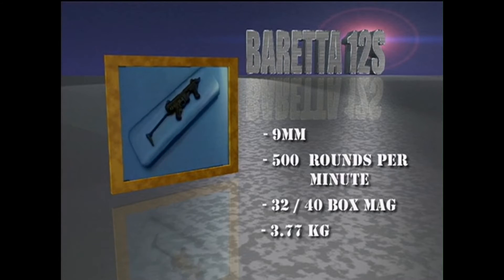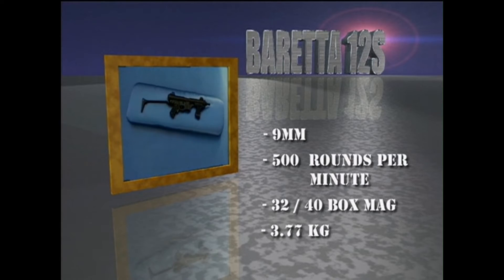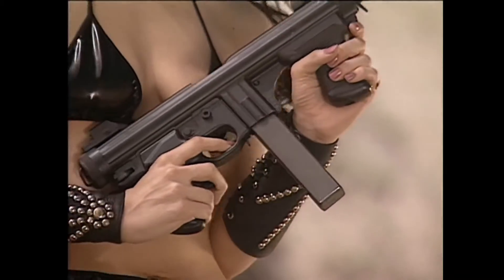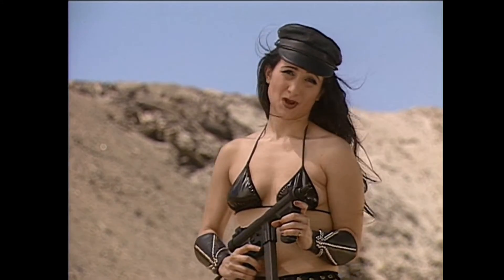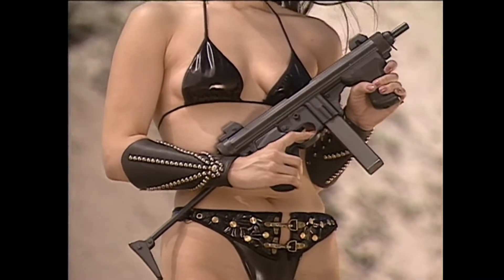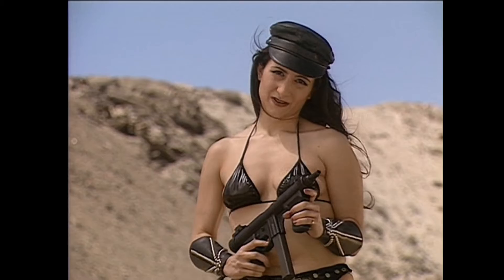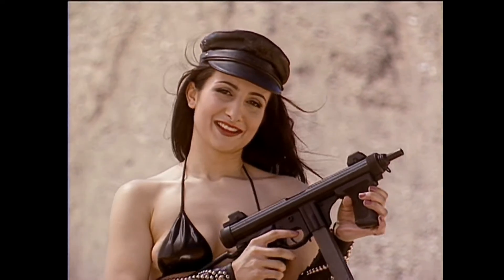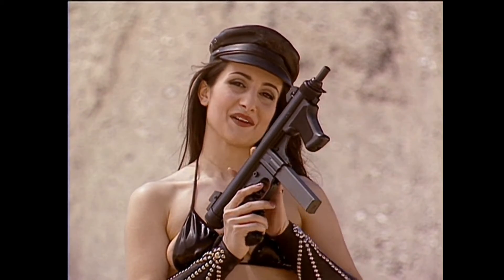It shoots 500 rounds of full metal jacket 9mm Luger at 1,270 feet per second. At 10 pounds, it's really heavy for such a small gun. But the weight and balance really reduce muzzle rise during firing. I've never held anything that felt so strong and confident.